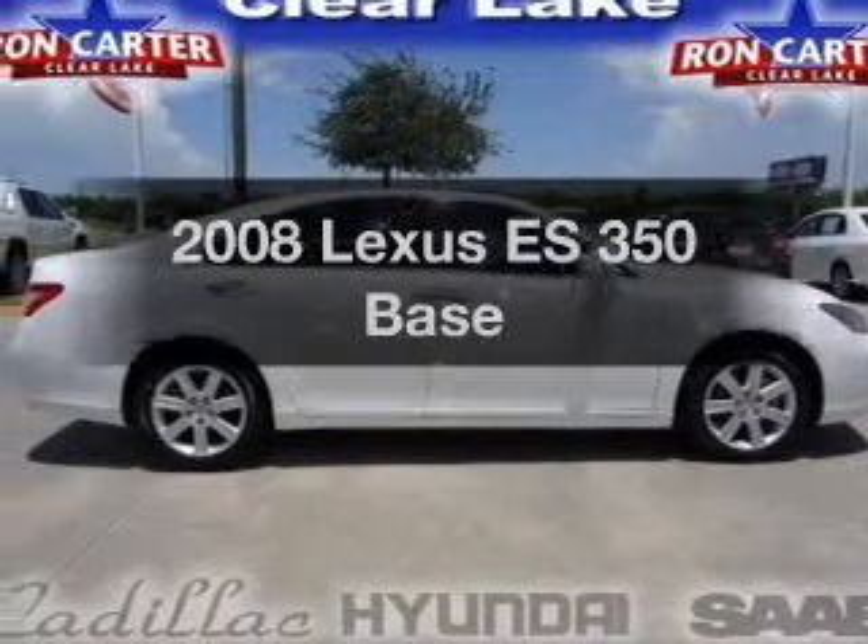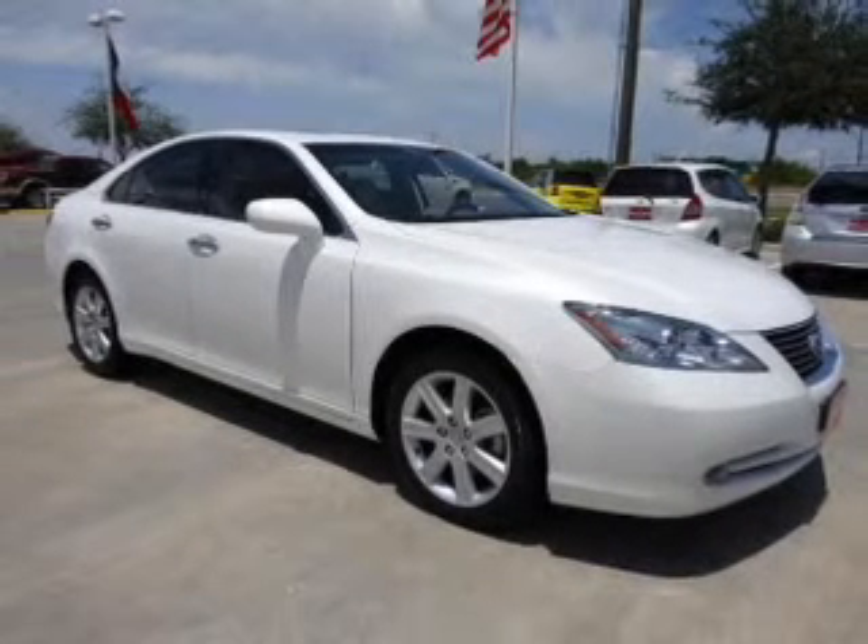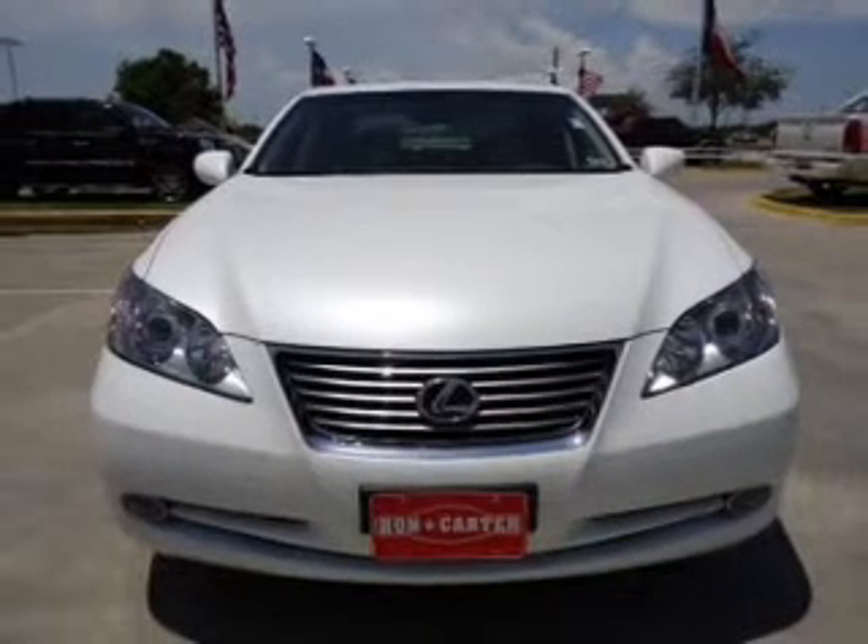Get noticed in this 2008 Lexus ES350. If you're looking for a first-rate auto, this one could be yours today. With a solid six-cylinder engine that responds smoothly to its six-speed automatic transmission.